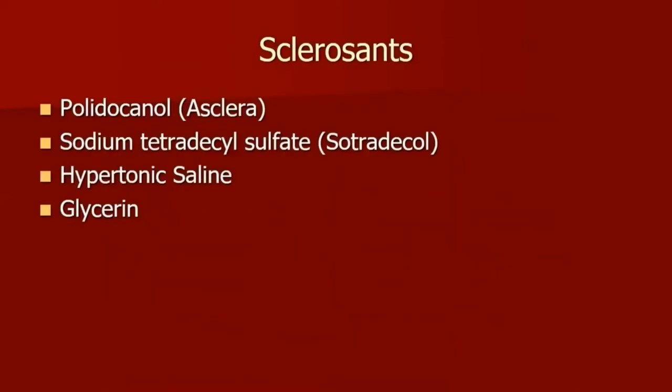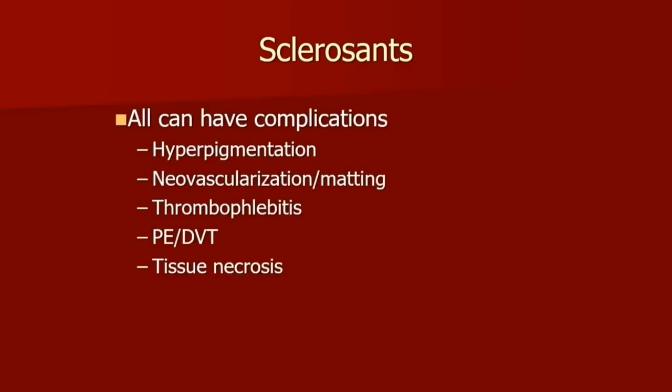In terms of sclerosants, there are a few on the market — quite a few worldwide. We'll focus on what's here in the US: polydocanol, STS, hypertonic saline, and glycerin. All of them have complications. They can vary from hyperpigmentation to matting, phlebitis, PE, DVT, and tissue necrosis as well.